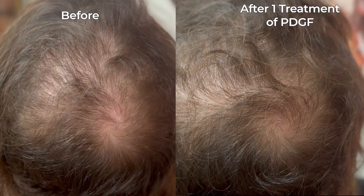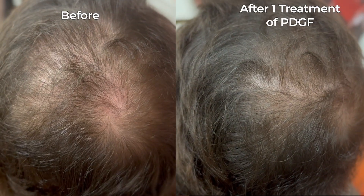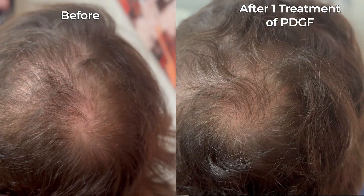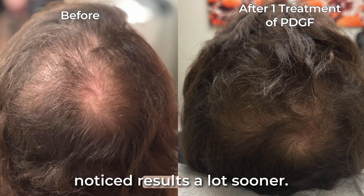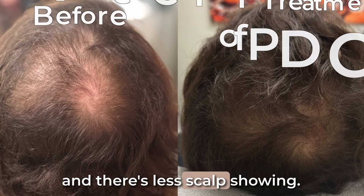You can see his hair is fuller with healthier scalp coverage. The patient estimated there was around an 80% improvement with this. Traditional PRP results can take two to three months to show, but this growth factor is super concentrated, so that's likely why he noticed results a lot sooner. You can see his hair is more dense and there's less scalp showing.